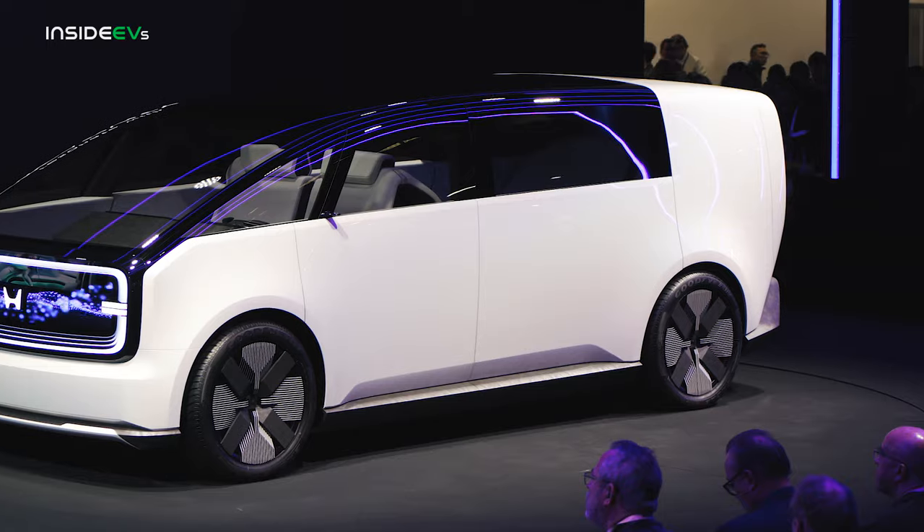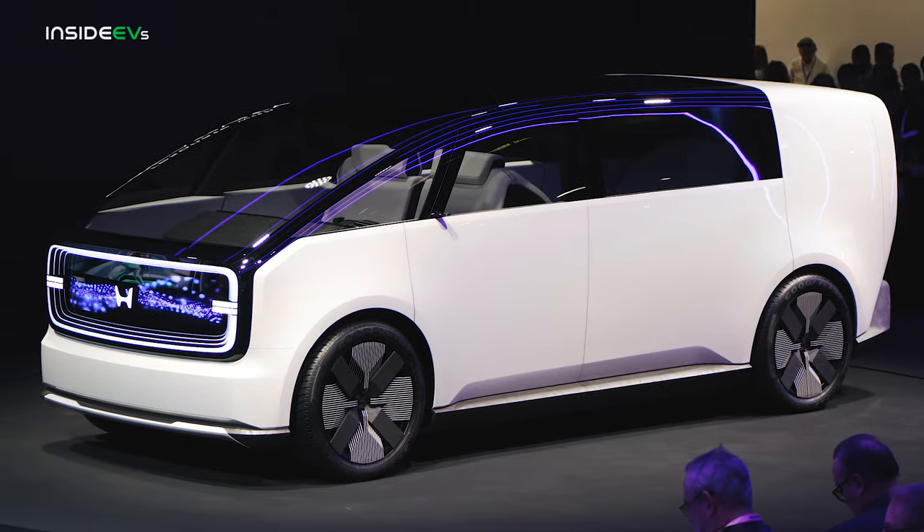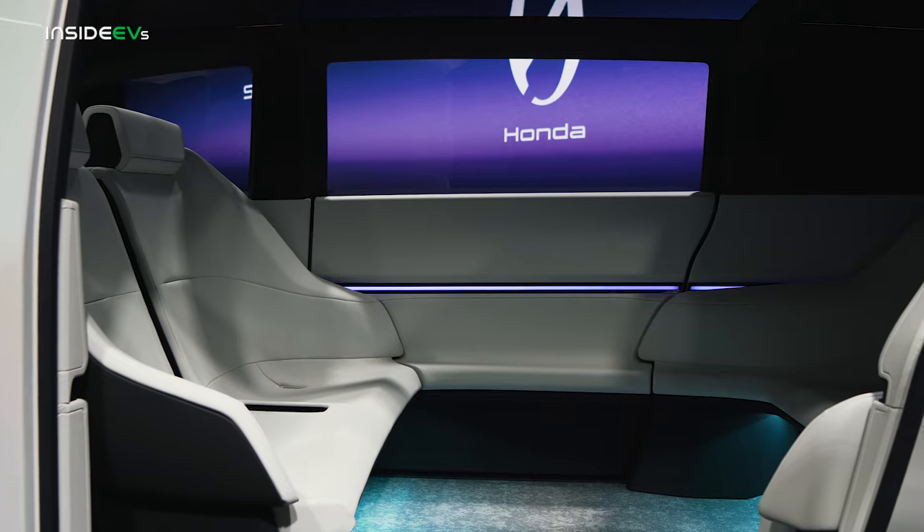Honda also used CES 2024 to debut the Space Hub. The Space Hub looks just a little bit like a Batmobile mixed with a Volkswagen ID Buzz, and there are some that are going to think it's too out there. However, I think it looks fantastic inside and out.